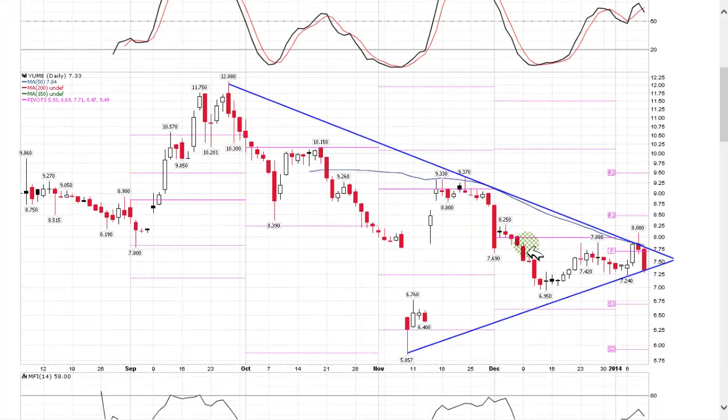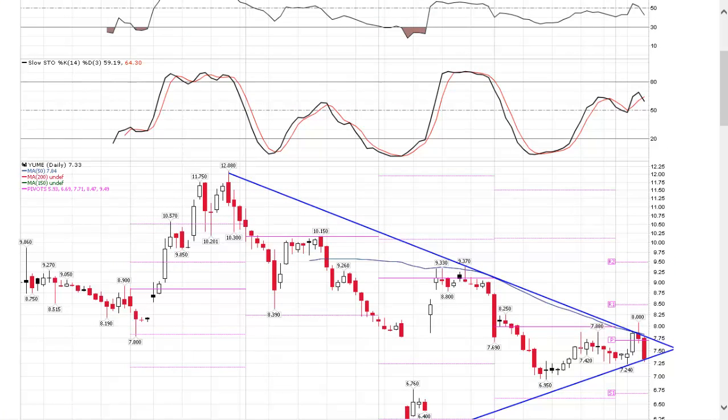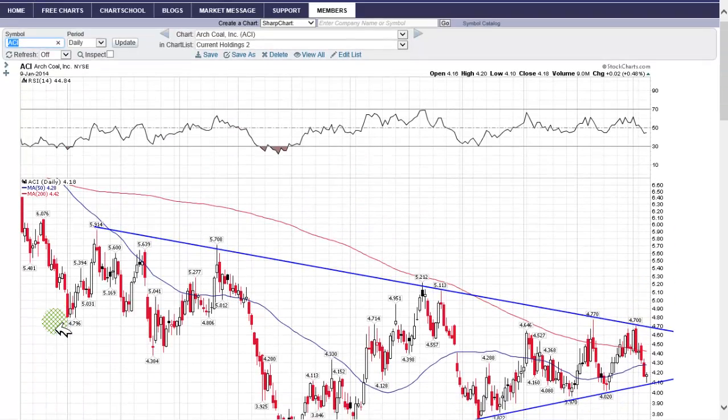YUME is a triangle formation or a pennant formation, testing the lower band of the rising uptrend channel. This is a daily chart. From a risk-reward perspective, the stock is not that risky, although it's a very volatile low-dollar stock. We know that if we get a continuation breakdown outside of this formation, we would need to stop out of the trade. The ideal situation is a breakout above the upper band of the declining downtrend channel — that provides your best risk-reward entry point.